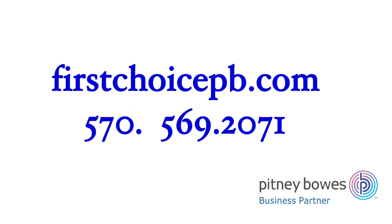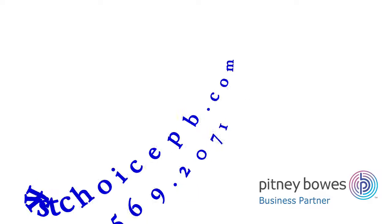First Choice Business Solutions is here to help. Call us or visit us online today.